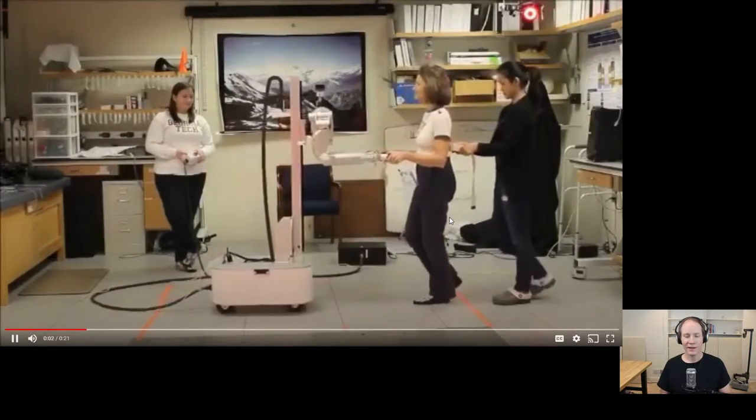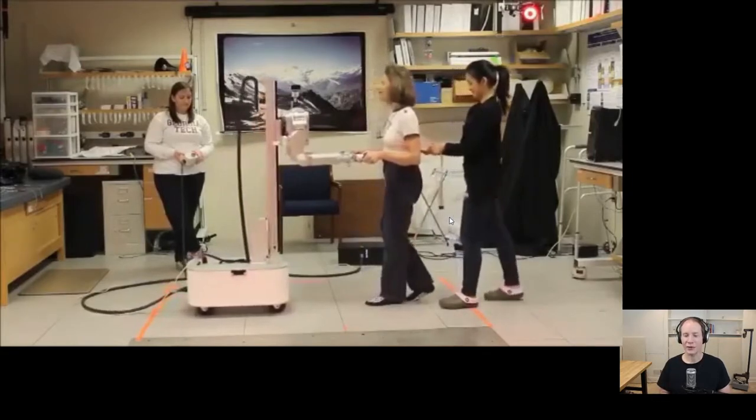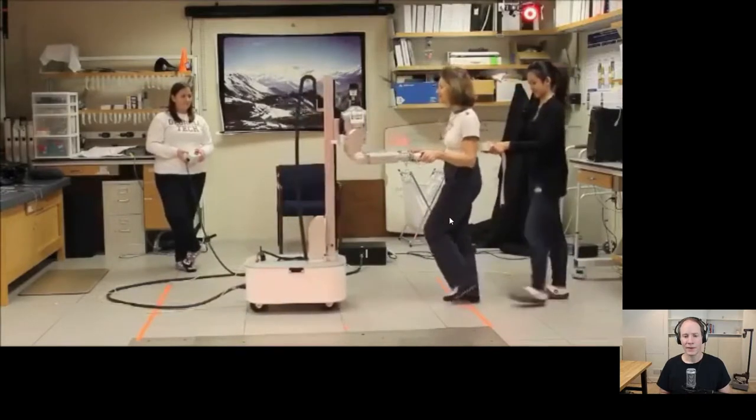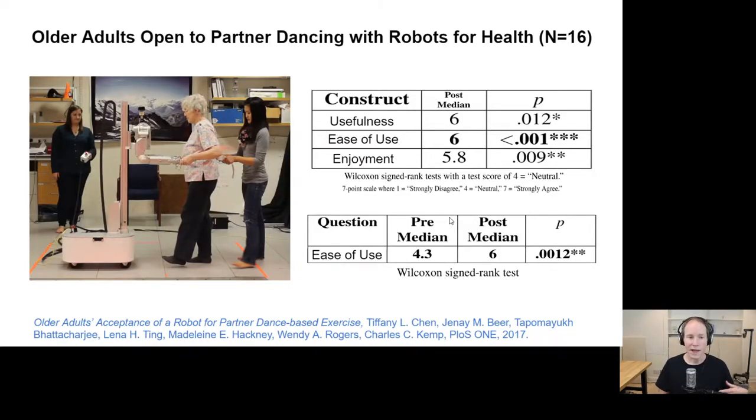Another study with older adults involved dancing with a robot. That's Dr. Tiffany Chen — this was part of her PhD work. Older adults in this study danced with the robot in a partner dance. The motivation was that our collaborator Professor Madeline Hackney has demonstrated that therapeutic partner dance between humans has therapeutic benefit for a number of groups. In a collaboration with Professor Lena Ting, Professor Madeline Hackney, Professor Wendy Rogers, and my lab — with Tiffany Chen as the lead student — we found that after dancing with the robot, people perceived it as useful, easy to use, and enjoyable.